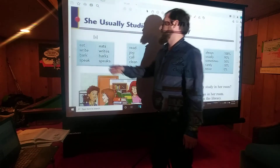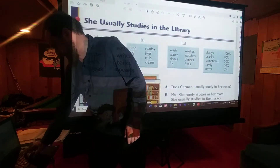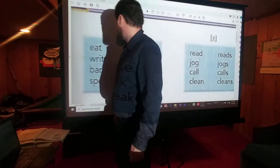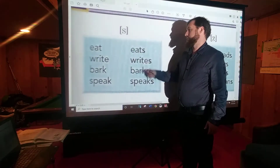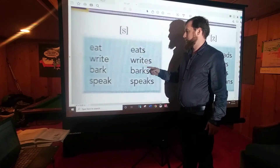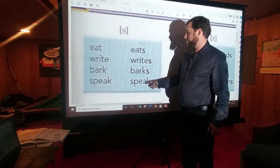Over here in this box, we have cases where an S makes the S sound. Pretty simple. I'll zoom in for you. Eat, eats — I eat, he eats. I write, she writes. I bark, it barks. We speak, he speaks.